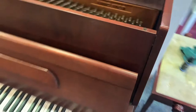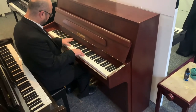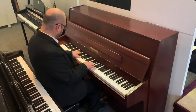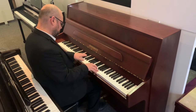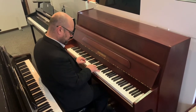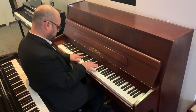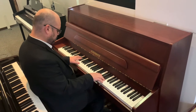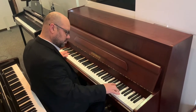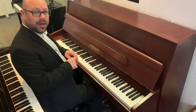So let's have a quick listen to it. It's a nice sounding piano, very nice to play — the action has a lovely, well-balanced feel to it.